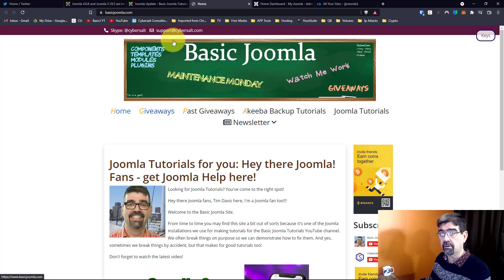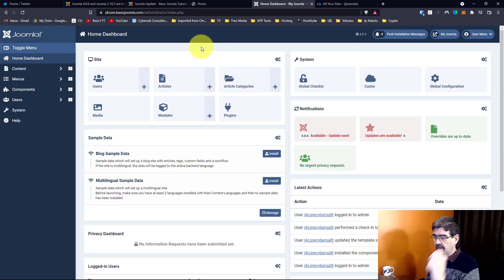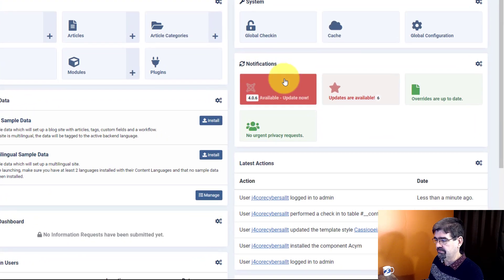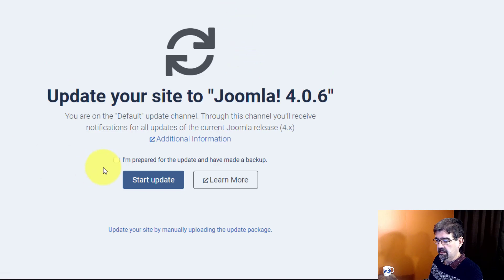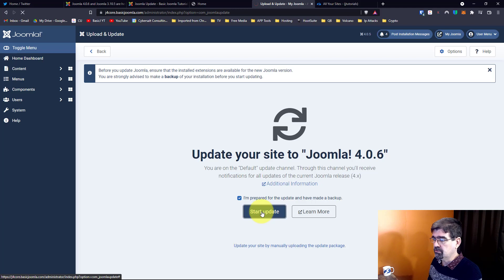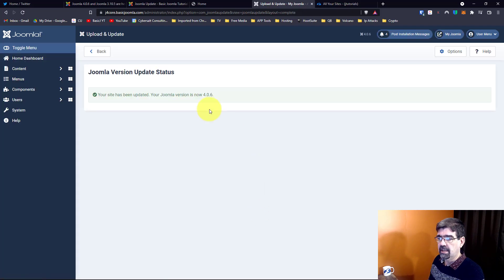Next let's move on to a Joomla 4 site. From the admin control panel main screen, you can see that 4.0.6 is available. I'll click 'Update Now' — I've already made a backup. We'll start the update and wait for that progress bar. Wow, that was fast — we've updated that site to Joomla 4.0.6.